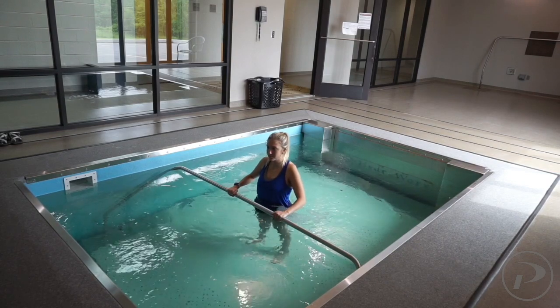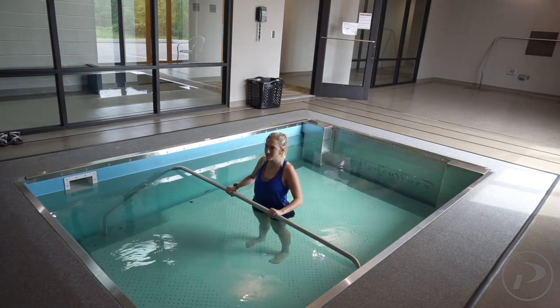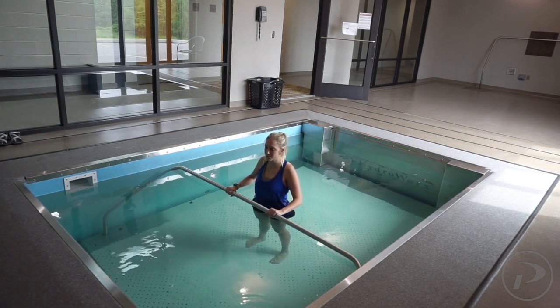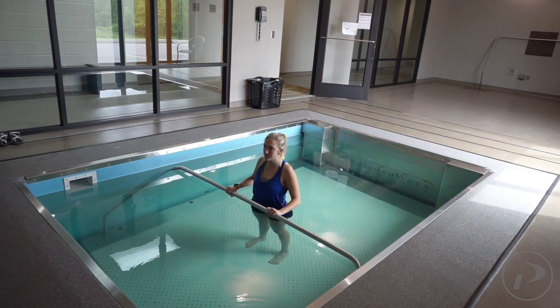The adjustable depth allows for optimal chest-deep water for people of all sizes. Once in the water, the patient can begin walking on the treadmill. The treadmill can adjust at all speeds to meet your specific needs. The underwater walking allows all joints to distract, allowing you to walk without the weight and compression you experience on land. This is a great way to open up the joint space in your back and your knees, and encourage movement and exercise without the pain experienced exercising on land.